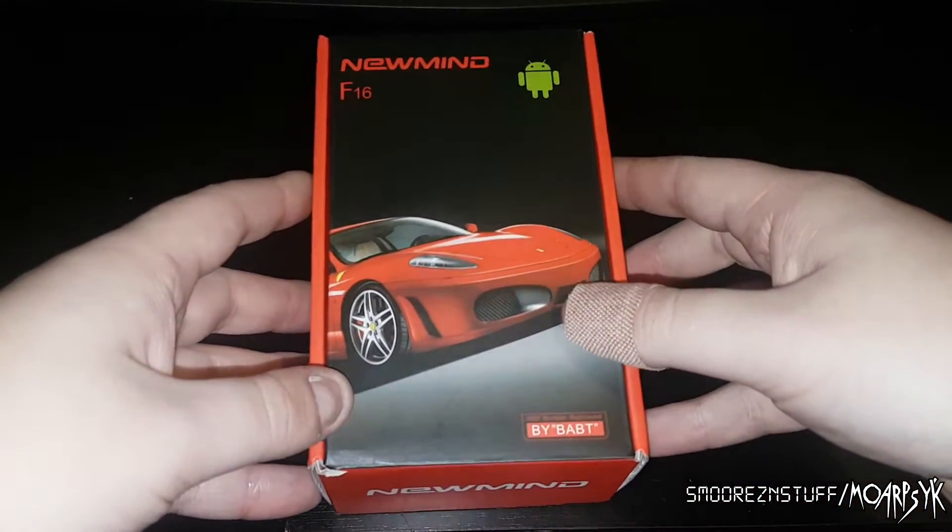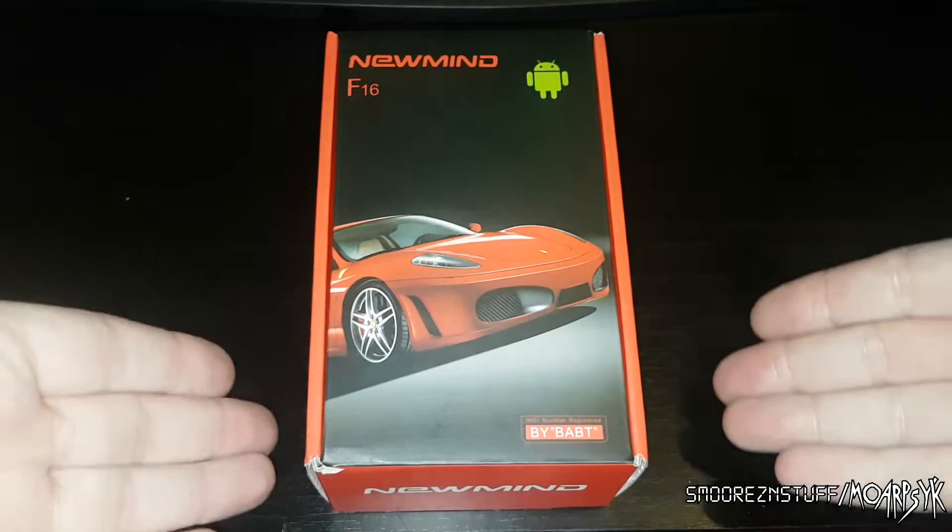Why did I get it? Because I thought it would make an interesting video, and the fact that it just looks stupid. I mean it's just stupid. So without further ado, let me introduce you to the new Mind F16 unit.